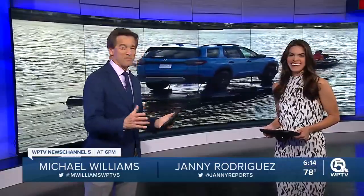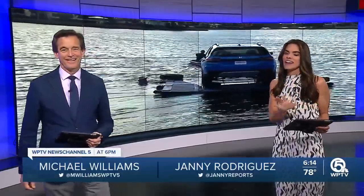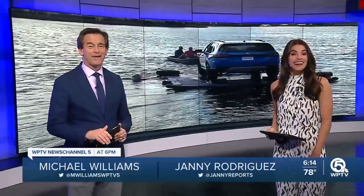It's been an iconic staple of the Honda Classic — the car floating on the water near the 18th hole. You can't help but look at it. Over the last 40 years plus, fans have wondered and come up with their own theories on how exactly organizers get that two-ton car so buoyant. Our T.I. Walker shows us exactly how it's done.